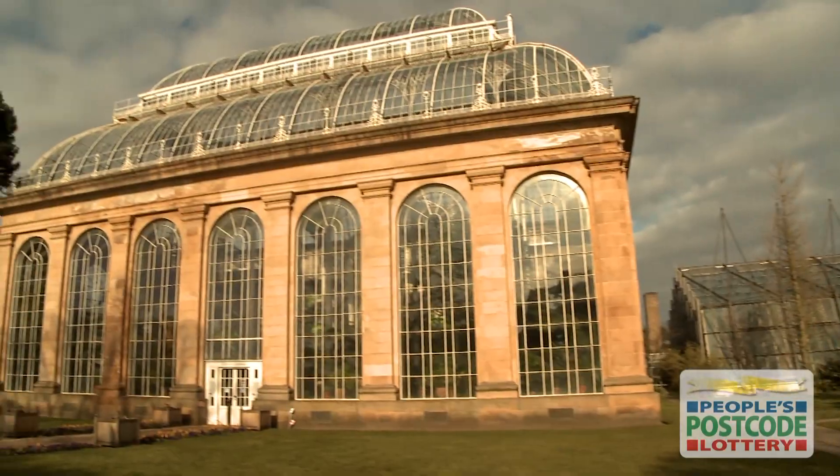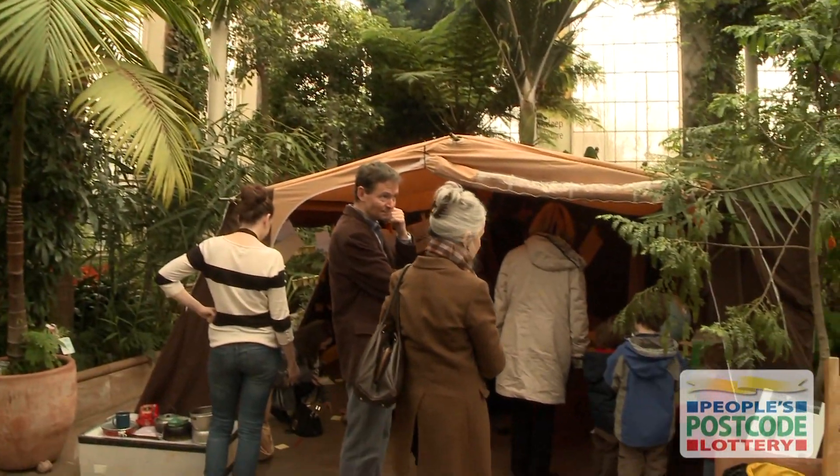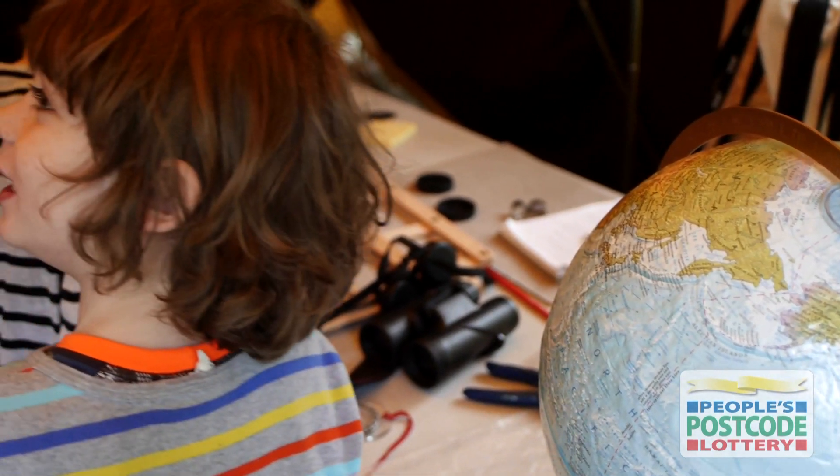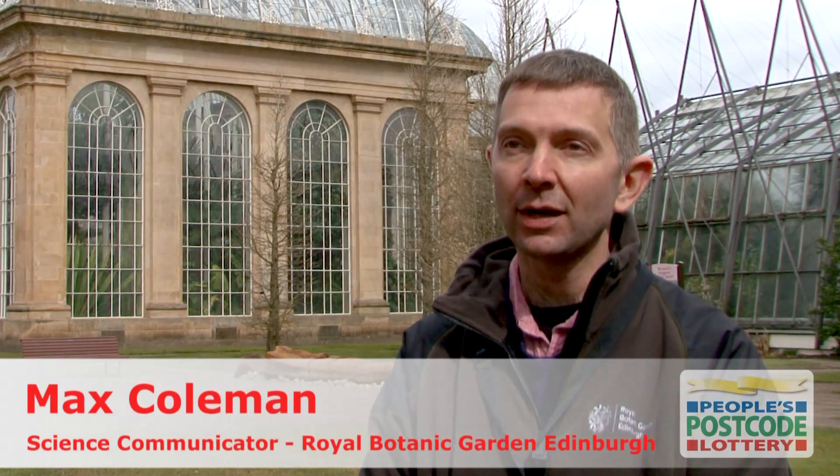We're in the Royal Botanic Garden Edinburgh and we're learning about why plant collecting expeditions are interesting and exciting things that we have to do as part of our work. Expeditions are really a very important part of what we do here — it's how we collect seeds, how we get new plants into our collection, and how we learn about the plant life of the planet.